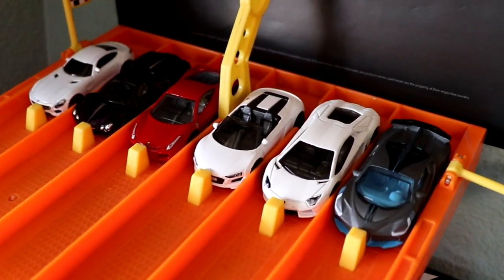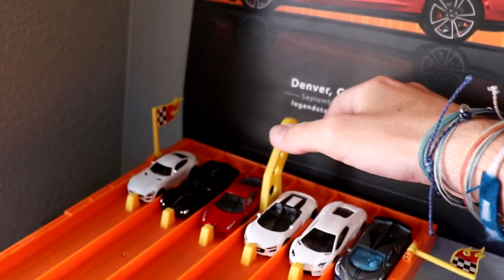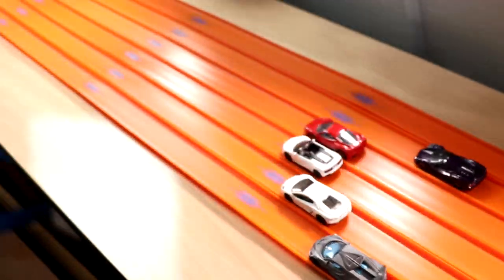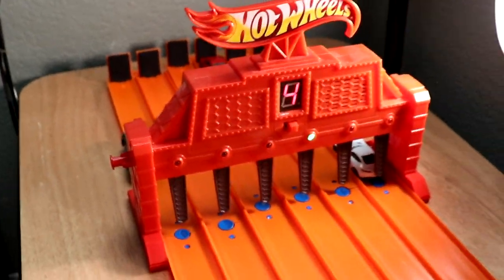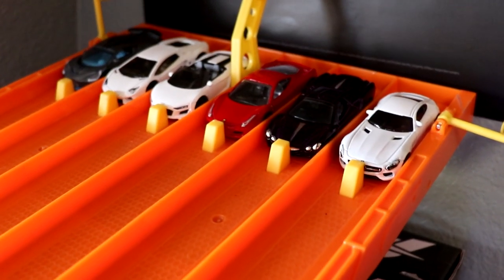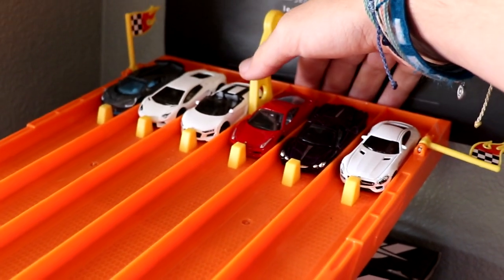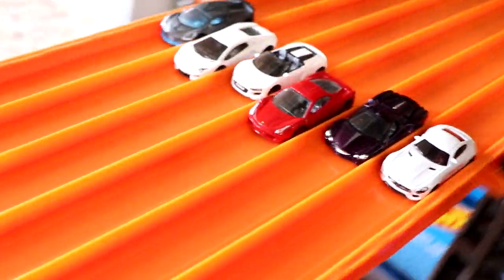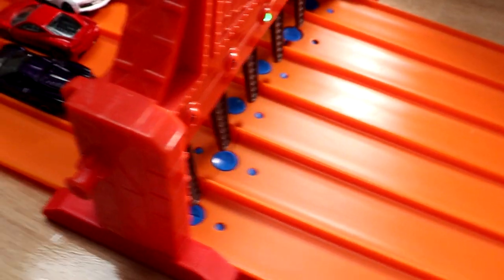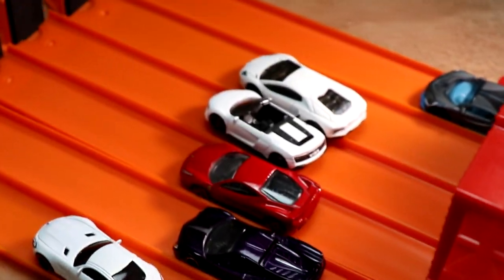Here we go with race number one. Oh, it's going to be close, but it's going to be the Ferrari 458 in red taking the first win. Here we go with race number two, the Ferrari 458 is up one. And it looks like it's going to be lane three, the Ferrari 458 taking the win and moving on to the finals.